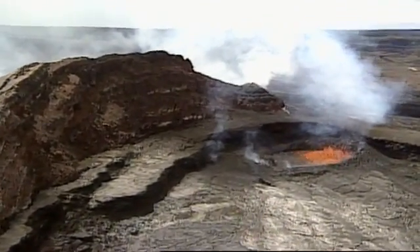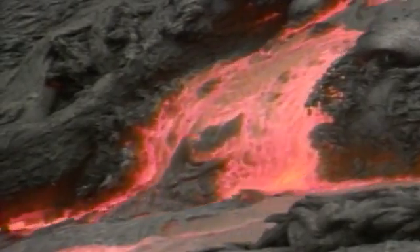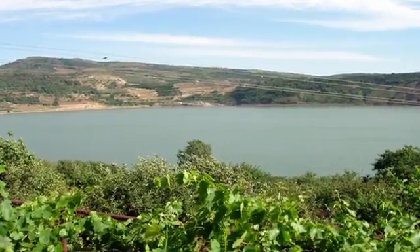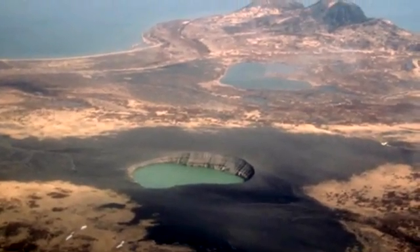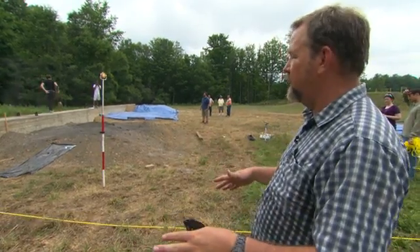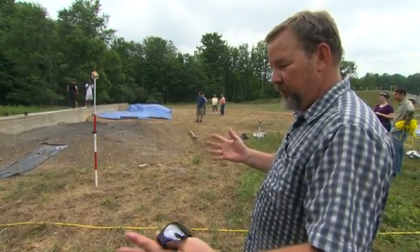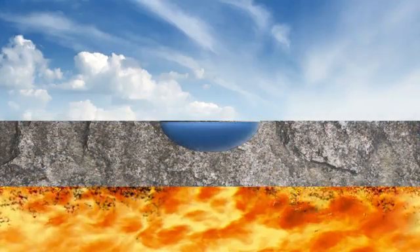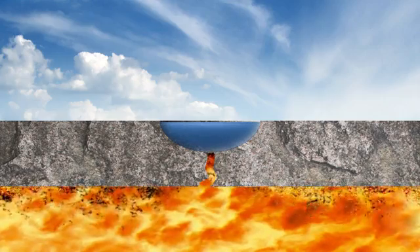Volcanoes are one of the most terrifying displays of the Earth's awesome power, dangerous and unpredictable. You know about their explosive fury, but did you know that this idyllic lake is also a volcano? It's called a Maar volcano. Most of us think of volcanoes as mountains, but these are actually just explosions that make holes in the ground, big craters.